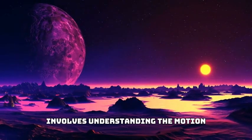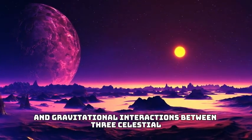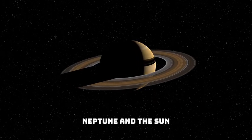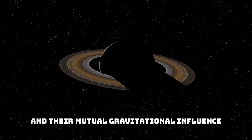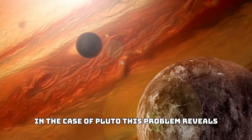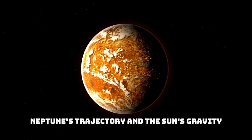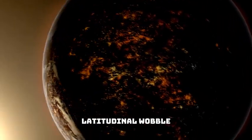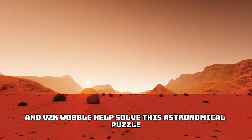The three-body problem in space involves understanding the motion and gravitational interactions between three celestial bodies: Pluto, Neptune, and the sun. This is similar to predicting trajectories based on their initial positions and their mutual gravitational influence. In the case of Pluto, this problem reveals the complex interactions between Pluto's trajectory, Neptune's trajectory, and the sun's gravity. Terms such as azimuth wobble, latitudinal wobble, and VZK wobble help solve this astronomical puzzle.